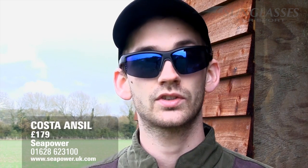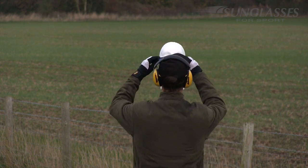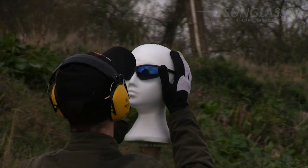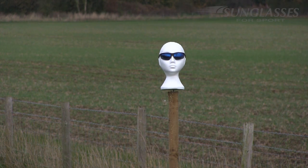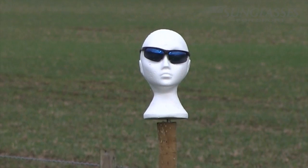First up is this set of glasses from Costa. Costa is a well-known brand within the world of fishing and quite often they come with polarized lenses, but these polycarbonate lenses mark a branch into the world of shooting. We mounted each pair of shooting glasses on a styrofoam head 40 yards away and fired a 7.5 cartridge directly at them. The Costa Ancel glasses were struck seven times, which caused cracks, but no pellets got past the lenses.